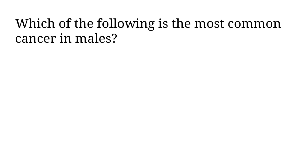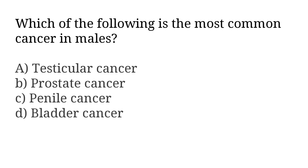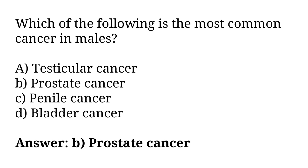Which of the following is the most common cancer in males? A) testicular cancer, B) prostate cancer, C) penile cancer, D) bladder cancer. The correct answer is option B, prostate cancer.